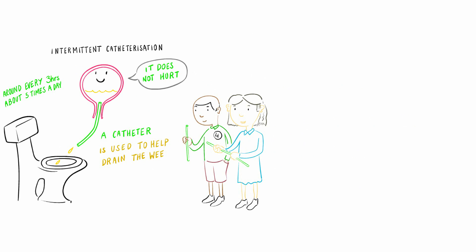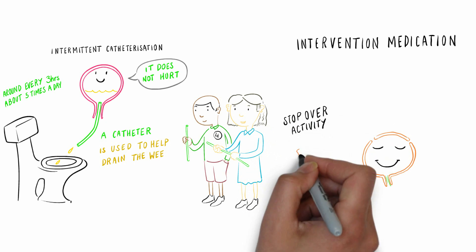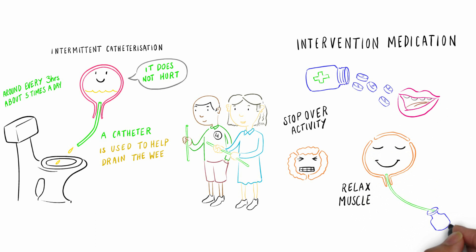The other likely intervention is medication to relax the stretchy squeezy muscles and stop the overactivity. This is usually given by mouth, but may be put straight into the bladder through a catheter.